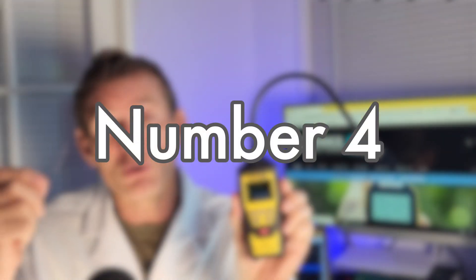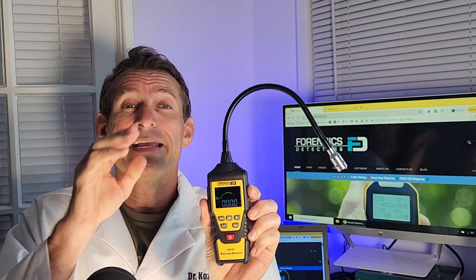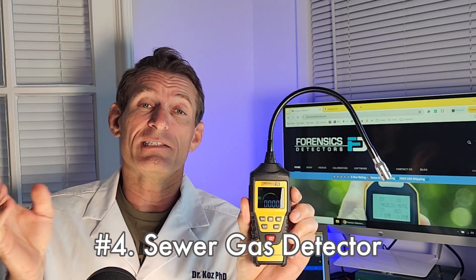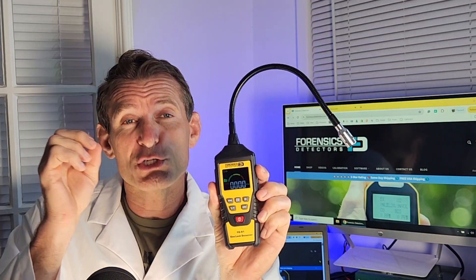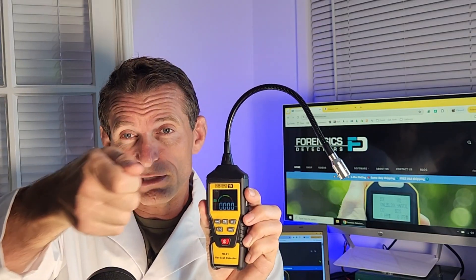Number four most toxic gas at home is sewer gas. Sewer gas consists of hydrogen sulfide, ammonia, methane, and other combustible gases. A sewer gas detector like this one can track it down for you. Simply go along the edges of your toilet, along the edges of your plumbing and sewer drains, and it will track down where the leak potentially could exist.